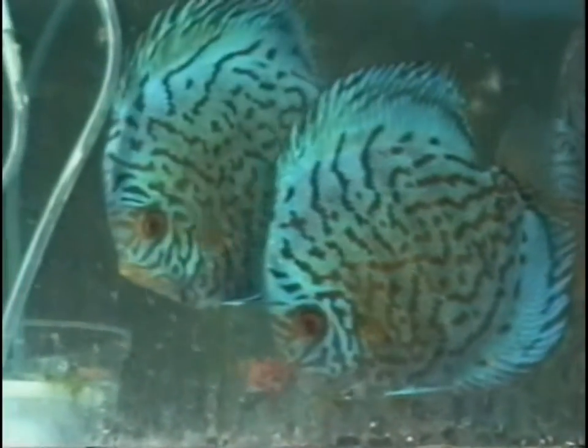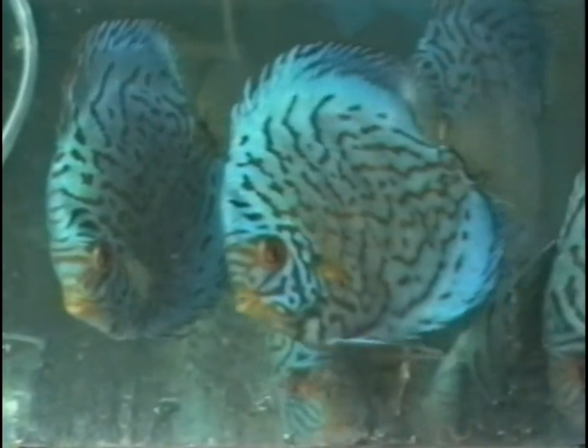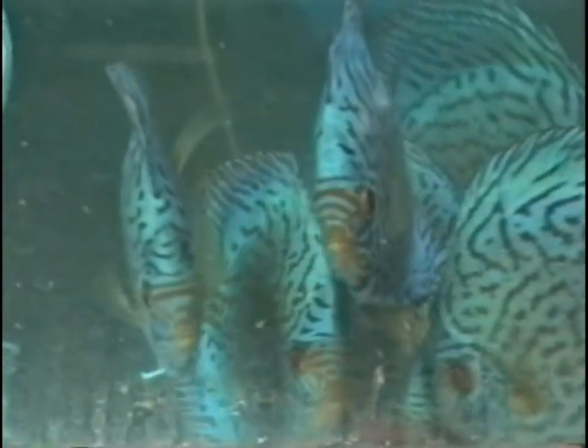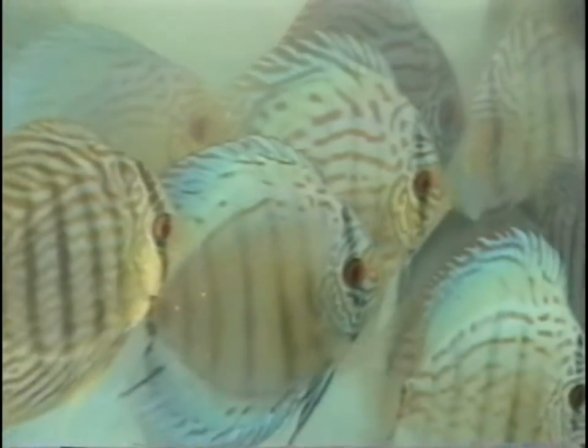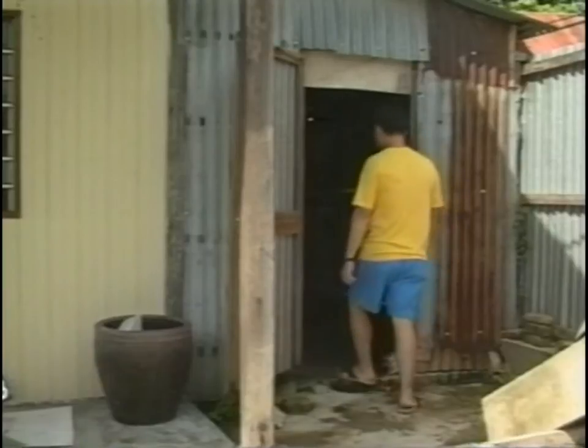First the brown ones were introduced, then the so-called seven colors, and then later the royal discus. Discus fish have been bred in Penang since the beginning of the 70s. Today the island is one of the most successful discus breeding centers in Asia. There are approximately 90 to 100 small and five or six big breeding facilities. Because of the climatic conditions, most breeding facilities are on the ground floor and are enclosed to ensure enough shade, as Penang has a typical tropical climate.